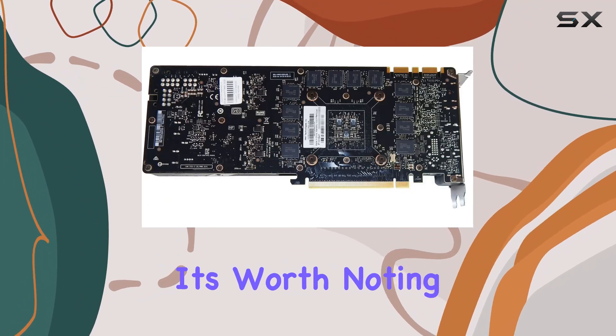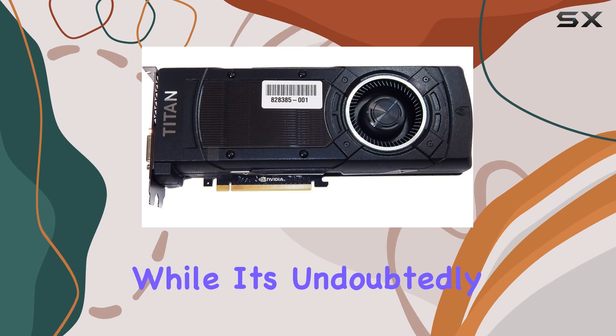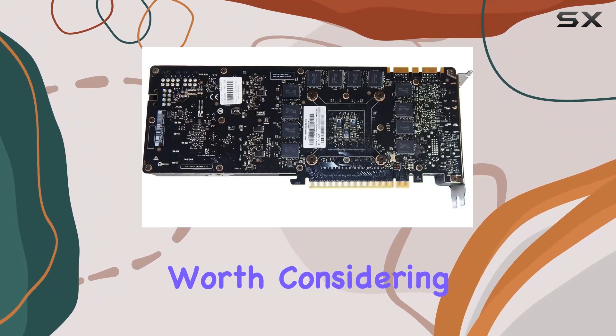However, it's worth noting that this level of performance comes at a premium price point. While it's undoubtedly an investment, if you're serious about gaming and want the best of the best, the PNY GeForce GTX Titan X is well worth considering.